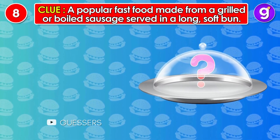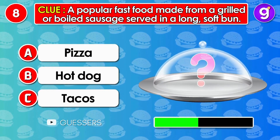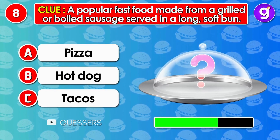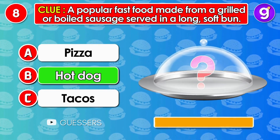Number 8. A popular fast food made from a grilled or boiled sausage, served in a long, soft bun. It's hot dog.